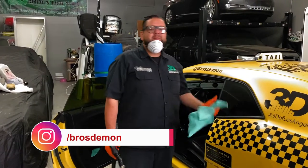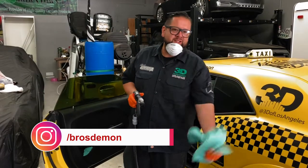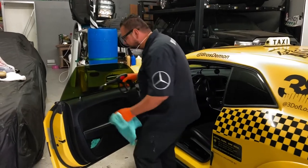Guys, Bros Demon here. We gotta clean up the taxi. I got too many germs in the taxi — too many people jumping in the taxi. I'm gonna show you how I clean my car. We're gonna steam this bad boy. You guys ready for some steam action?